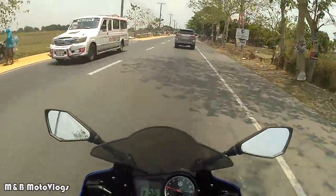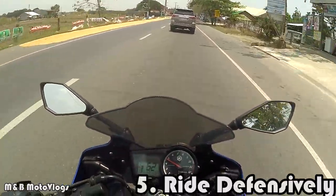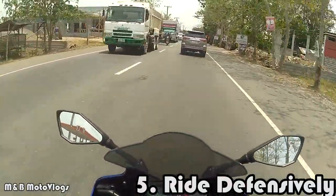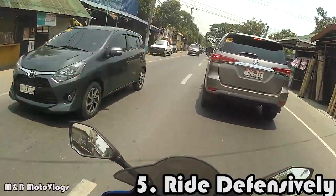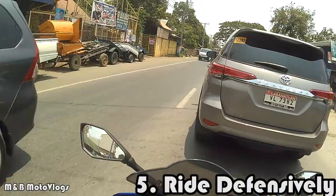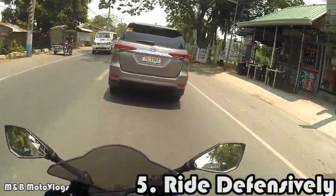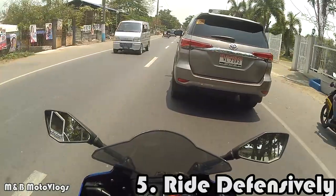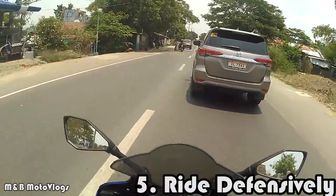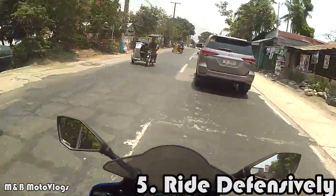Number five is to ride defensively. Pag nagra-ride ka, lagi mong isipin na invisible ka — riding invisibly — ibig sabihin nun nagra-ride ka na hindi ka nila nakikita. Most common na nagiging aksidente sa motor yung ganoon. To counter that, first magsuot ka ng light-colored gears — mostly yellow or green — para stand out. Pag o-overtake ka, paalam mo sa harap mo, busina mo siya. Wag kang pupuesto sa mga spots na hindi ka niya nakikita.